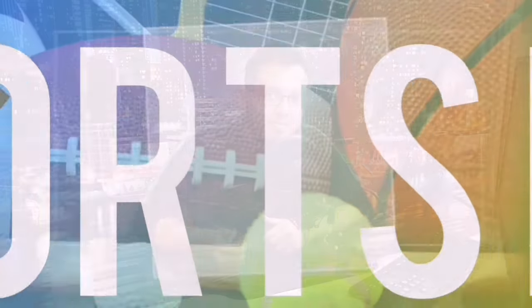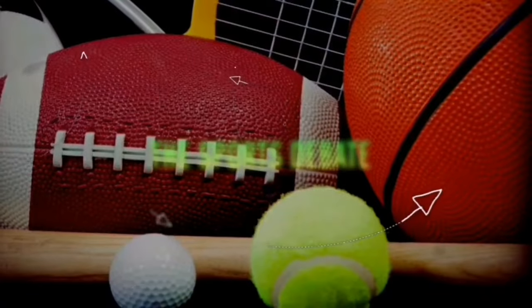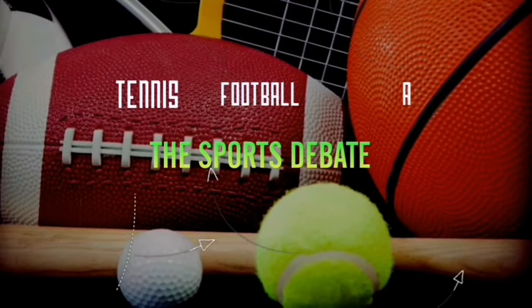Welcome to the Sports Debate. Tennis is a very easy sport and extremely entertaining once you know the rules, so I'll try to break it down as simply as possible for you guys.